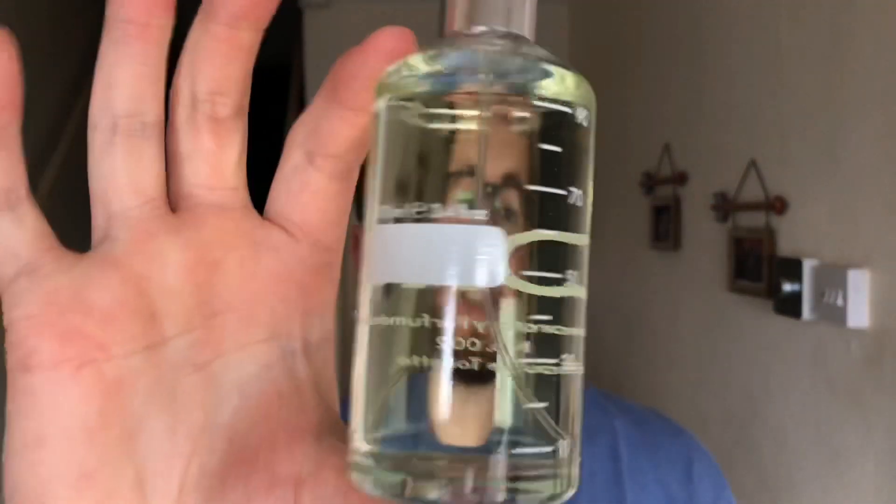How genius is that? They've made a bottle with a milliliter gauge, so if you ever come to sell it — FYI I'm never gonna sell this — you know exactly how much is in there. Up here for thinking, down there for dancing. This fragrance was 65 pounds for a hundred mil.